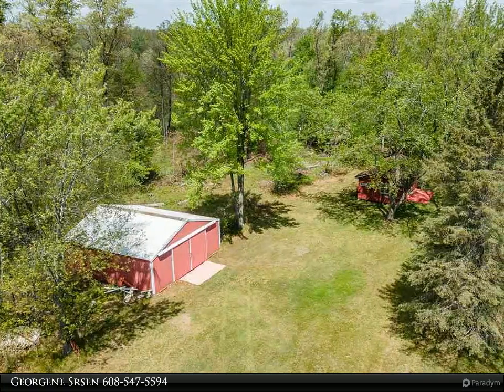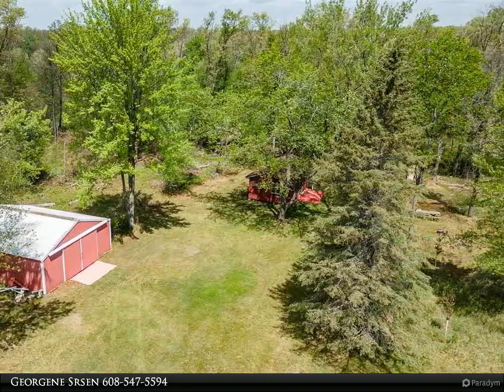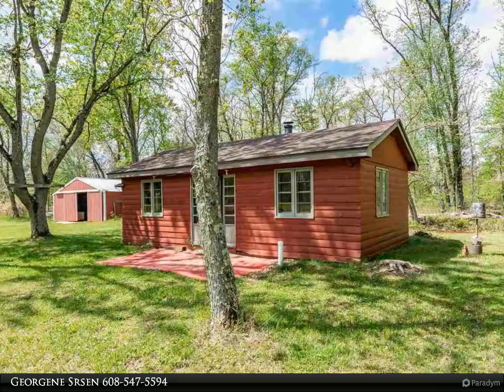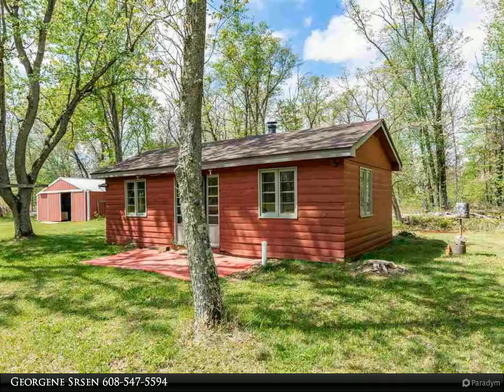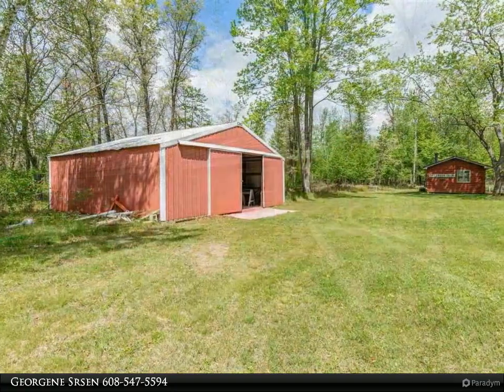This Coldwell Banker Advantage property video is presented by Georgene Sersom. Once-in-a-lifetime opportunity to own 195 plus wooded acres with approximately 3,000 feet of trout stream frontage, a one-bedroom rustic cabin, and a large pole shed.